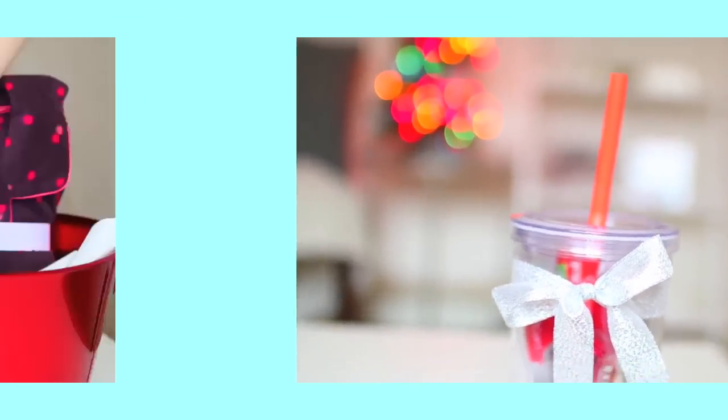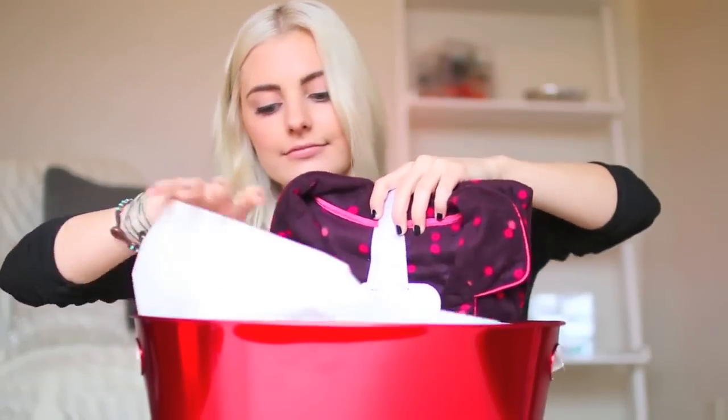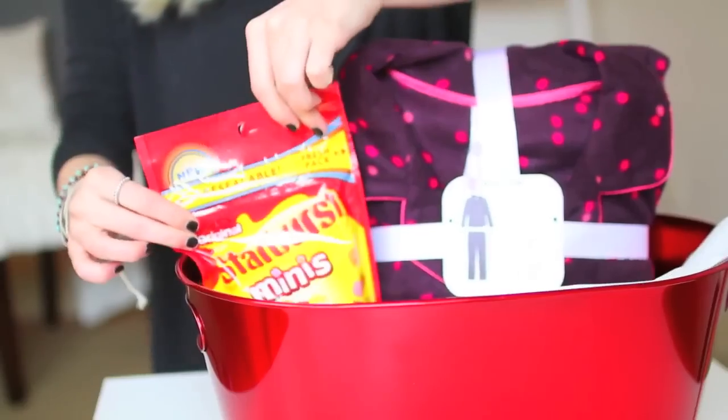The next thing is a little spa day package. So I got this red tin from Target and I'm just putting in some paper. Then I'm going to put in some cozy PJs because those are a spa day essential. And then I'm also putting in candy and the new Taylor Swift CD because I love it.